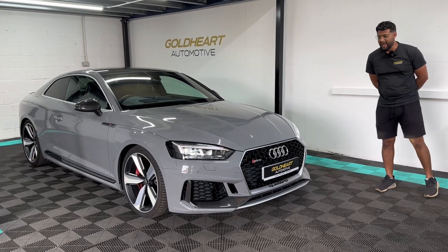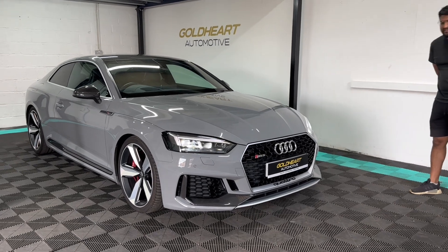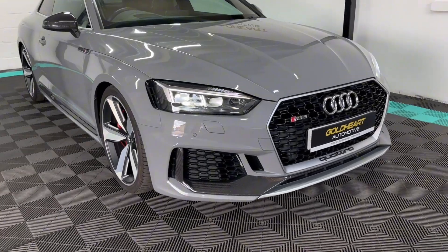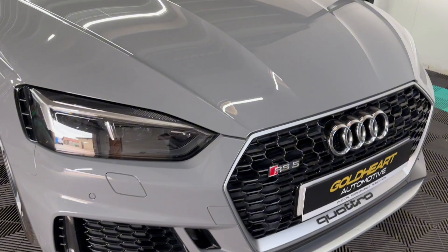Welcome to this walk-around video of this Audi RS5. My name is Ish from Goldhut Automotive, and this is a 2018 RS5 finished in Nardo Grey. This is a really special car — it's not a standard RS5, it's actually a Carbon Edition.